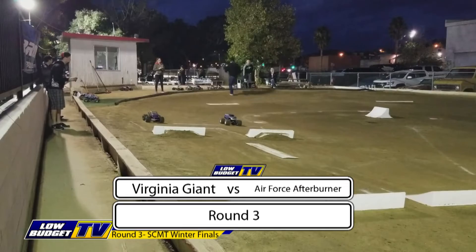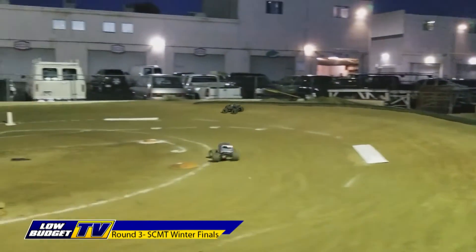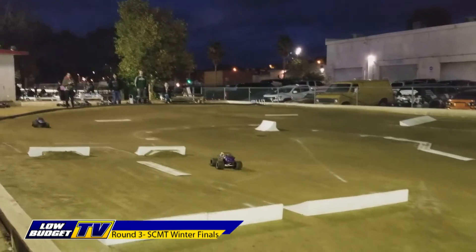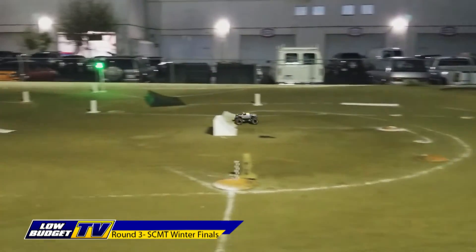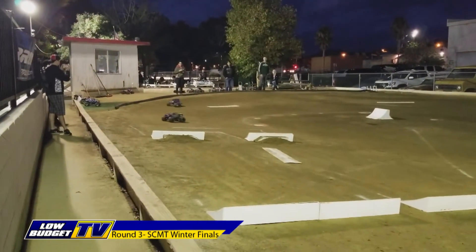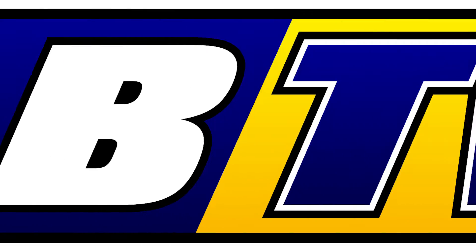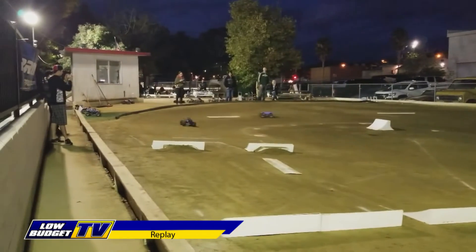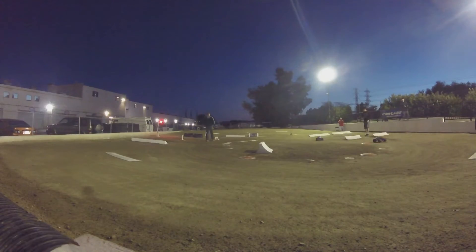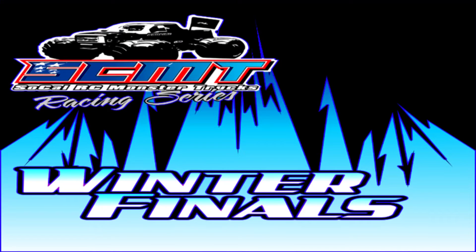Virginia Giant versus Air Force Afterburner. Great in freestyle, but not good in racing. Still catching up nice and tight, but that chicane really slowed Air Force Afterburner down. Virginia Giant with the advantage, but gets squirrely after the finish line jump as well. Air Force Afterburner flips and, even with all his problems, still had a chance to win. In the replay: he flipped over, got squirrely, had a lot of problems — but Virginia Giant had his problems too. Virginia Giant just made it work the best — just good enough to get by — and that's all that matters. Virginia Giant is moving on.